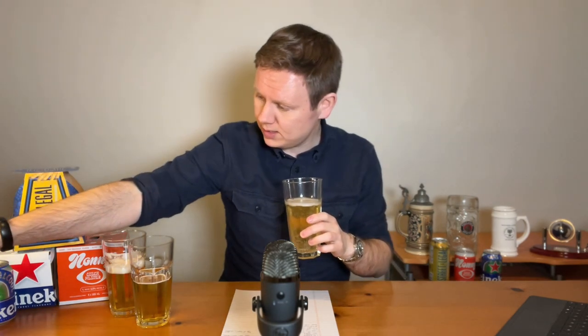There is significantly less head on this one compared to the others, which is interesting, and also way lighter in color — we seem to have gone in decreasing levels of amber. This is straw, incredibly light. I don't want to say Mountain Dew, but it's certainly much closer to something like a Fresca. That's what it is — it's a Fresca. Let's give it a try.